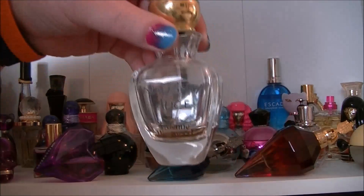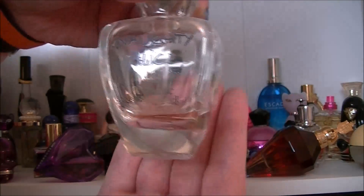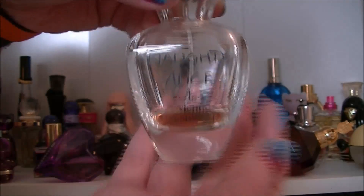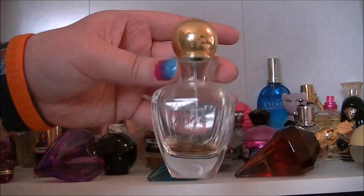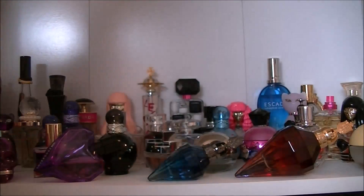Then we have Vivienne Westwood Naughty Alice. As you can see I kind of don't have much left, but I like that one quite a bit.